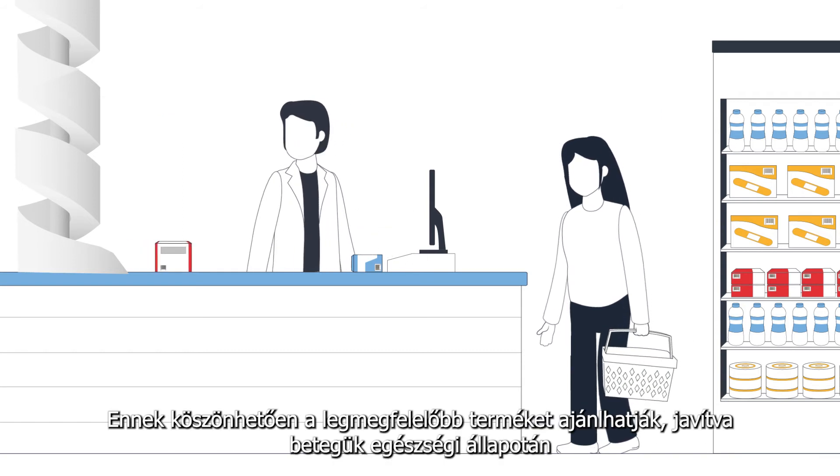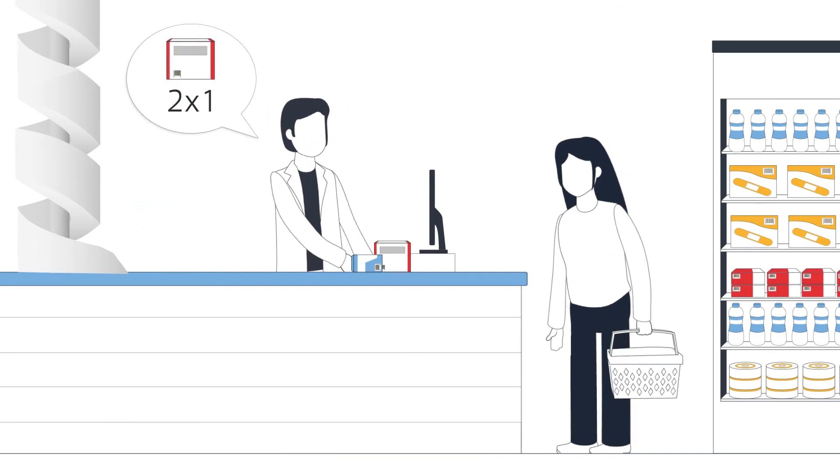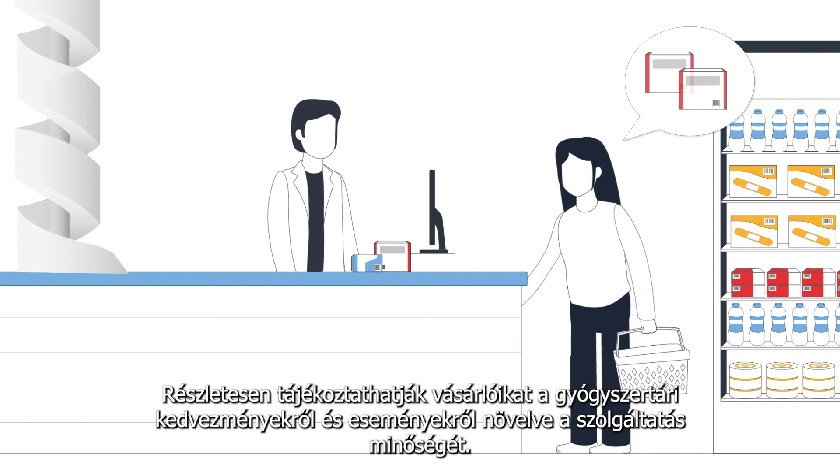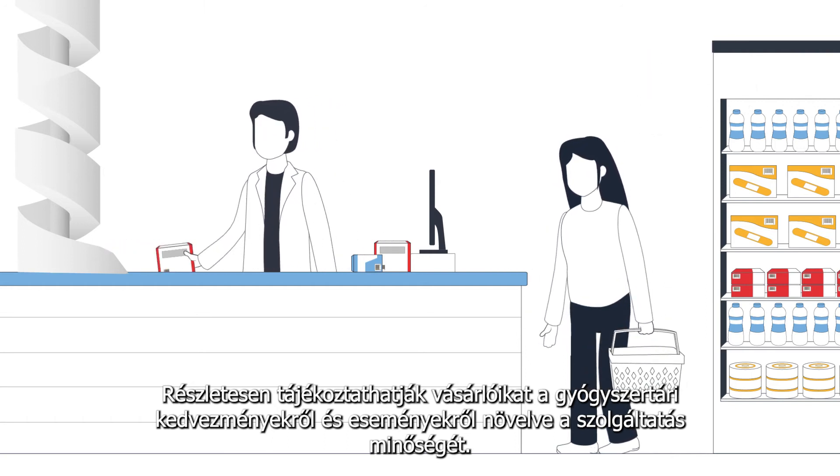This in turn favors accurate prescribing of products to improve the health status of the patient. They can also provide more specific information about pharmacy promotions and events to improve the service offered.